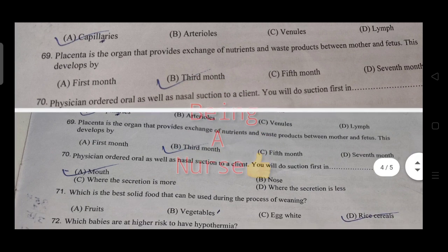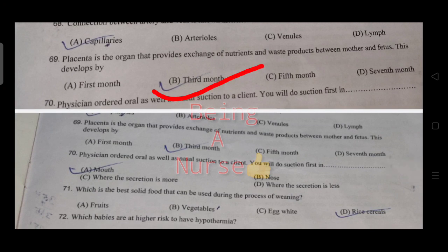A connection between artery and vein is known as an arteriovenous connection — the right answer is capillaries in normal circulation. The placenta is the organ that provides nutrients and removes waste products between mother and fetus, developing by the third week.